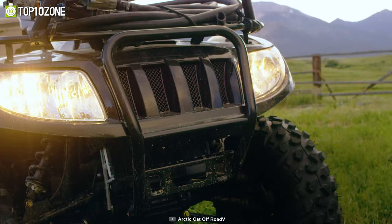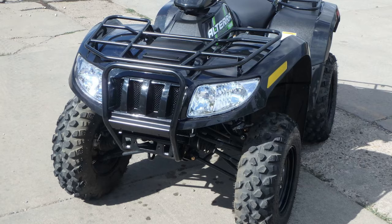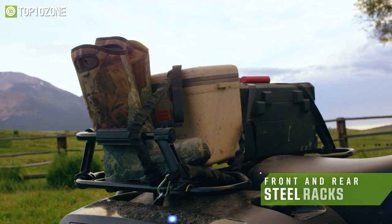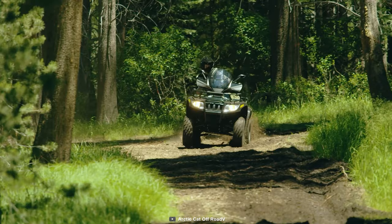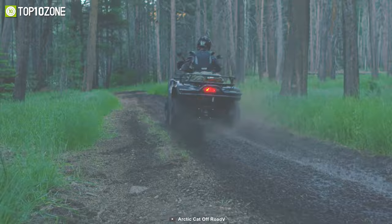You will also ride comfortably at night and keep the trail in sight with its high and low-beam dual halogen headlights. It comes with a front tow hook for hauling heavy loads, while steel racks at the front and rear can be used to store your equipment. So, if you want an inexpensive ATV for joy rides on the back country roads, the Texturen Ulterra VLX700 will get the job done.